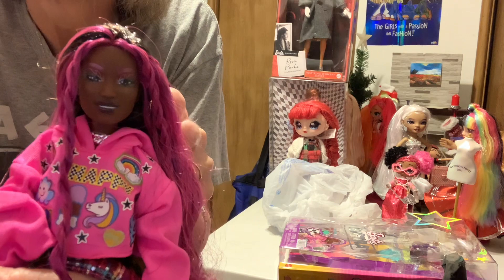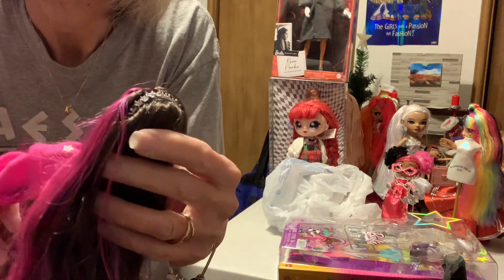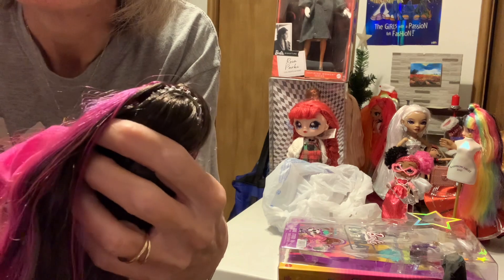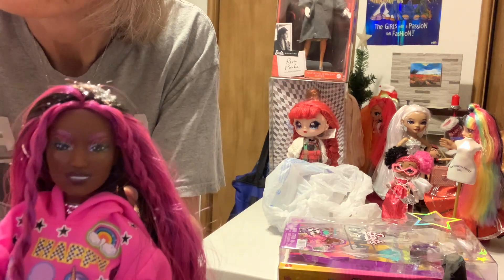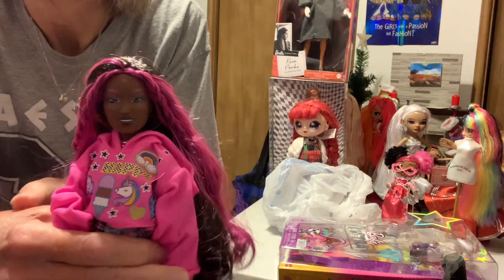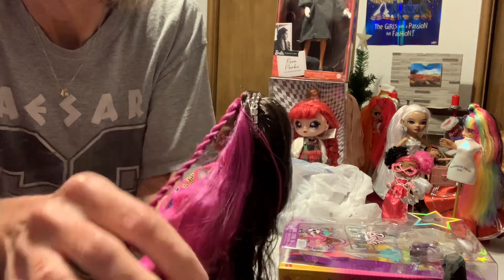She has a pretty smile on her face and she's got what looks like freckles. I really like her face. And she's got two braids on each end.